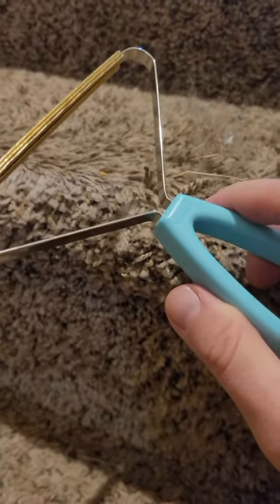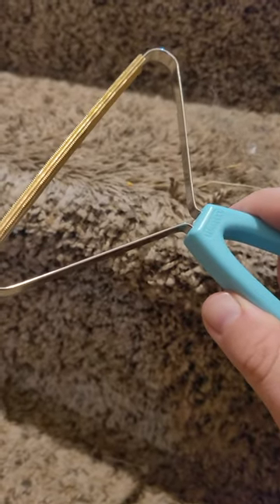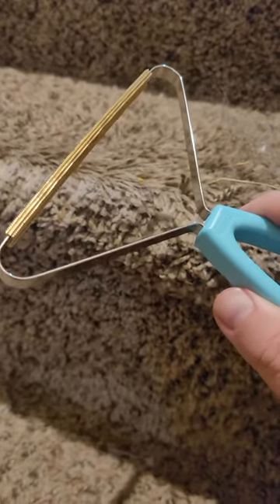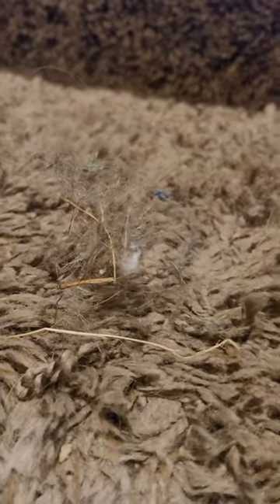Hey guys, today I have this cool little tool for you that removes pet hair and other debris from your carpet. It's basically a carpet scraper. I vacuumed the staircase yesterday and as you can see, this is from this step. I'm going to show you how this thing works.